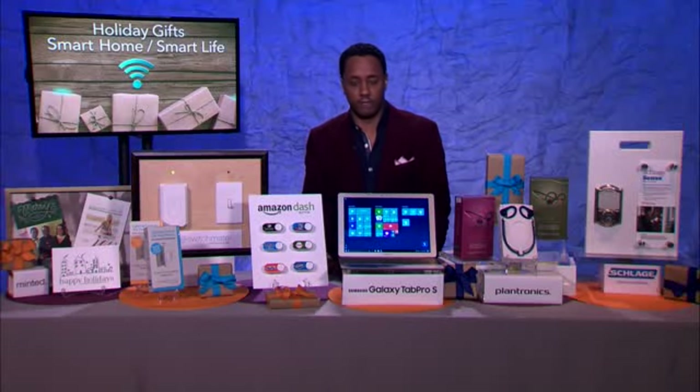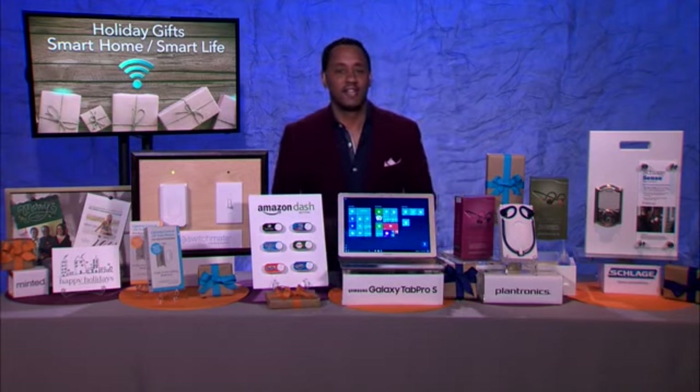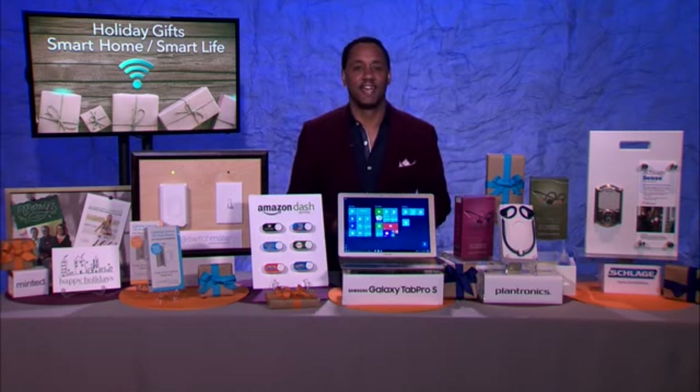Candice Rose, what's up, sweetheart? How are you? Hey, Marty. I'm doing well. How are you? Good, I'm doing great. Thanks for asking. Thank you so much for joining me. I really appreciate it. Oh, thank you.